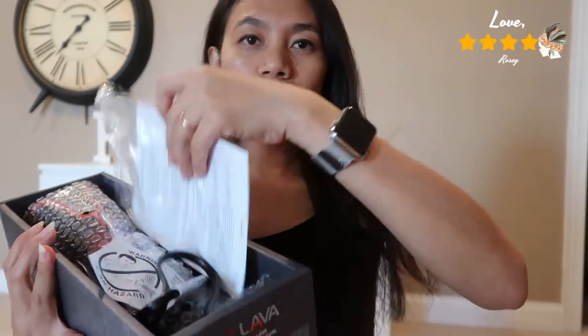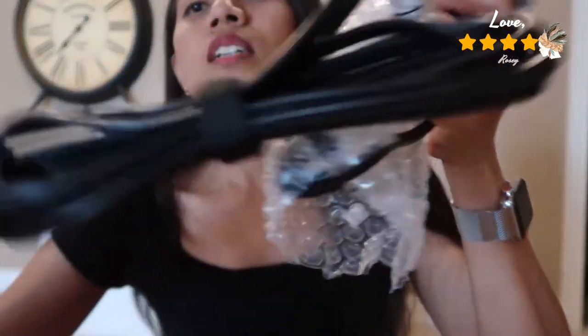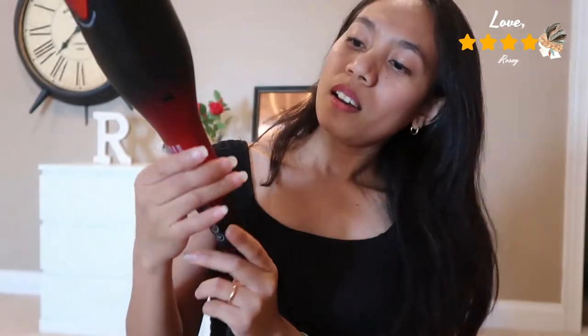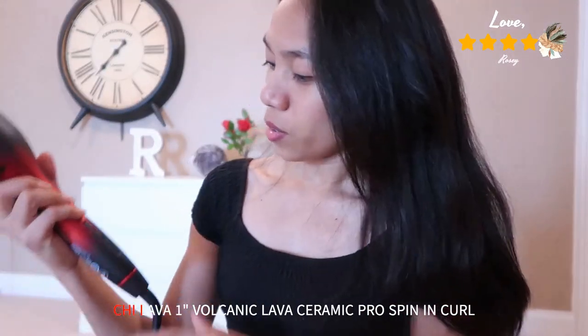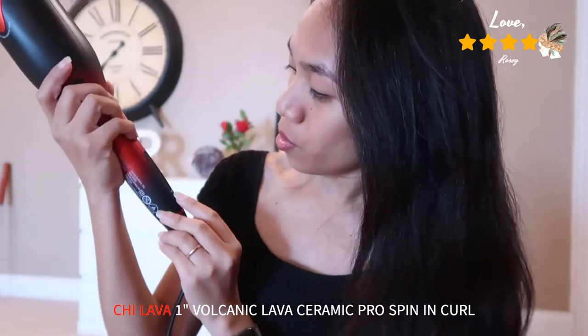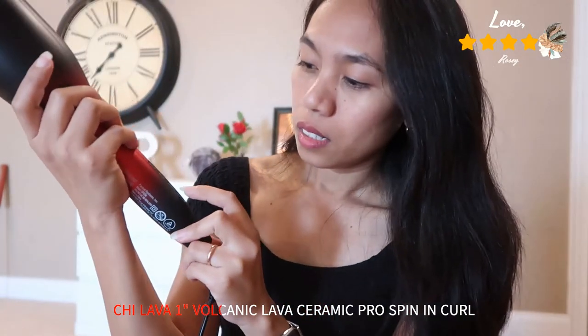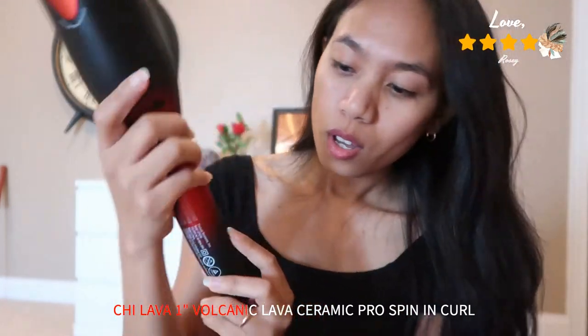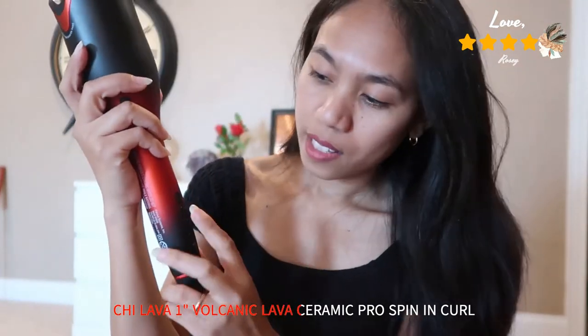Of course it comes with the instructions. This is the CHI Lava spin and curl. I love this — I can't wait to use it! There are buttons: the first button at the bottom is the power button, then there's a minus button, the middle one is medium heat, and the plus button is for high heat if you want more heat.